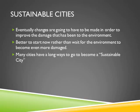Eventually, changes are going to have to be made in order to improve the damage that has been done to the environment. It is better to start now rather than wait for the environment to become even more damaged. Many cities have a long way to go to become a sustainable city.